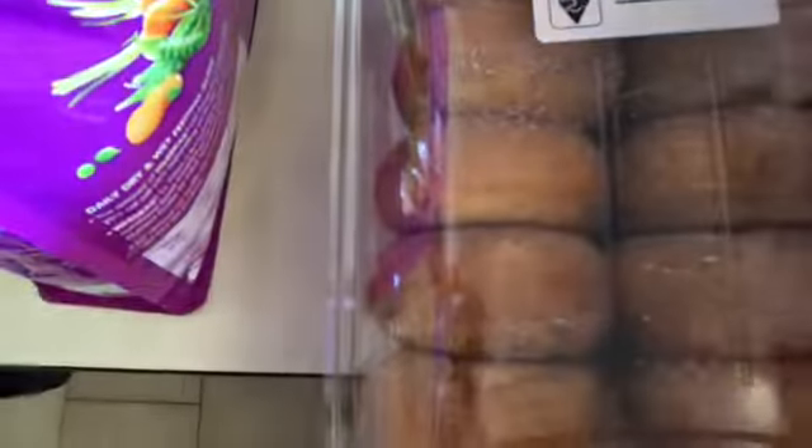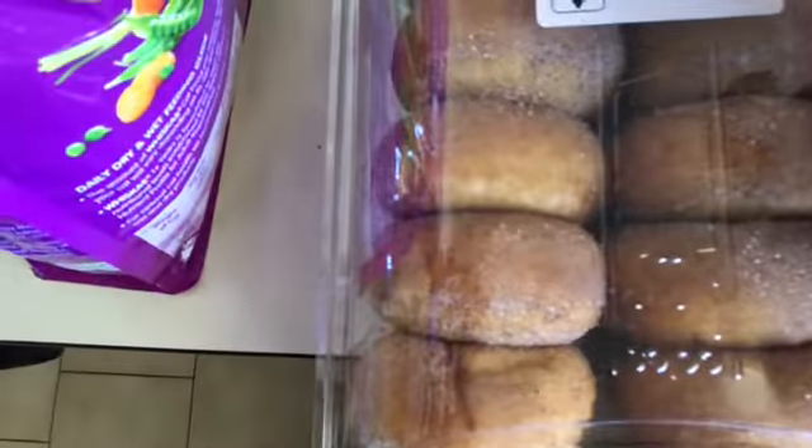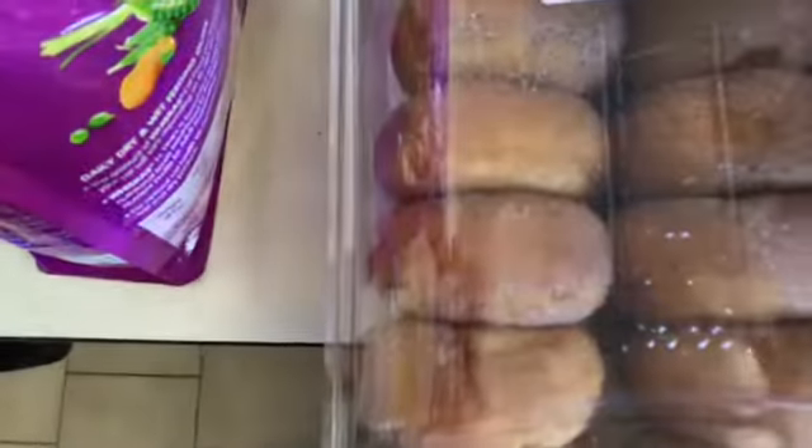What I'm going to do with the donuts is put them individually packed into the freezer and then have them when I so desire. I've already taken one out.